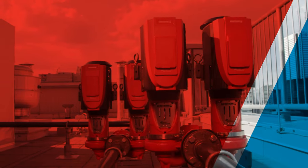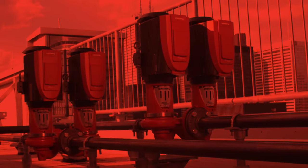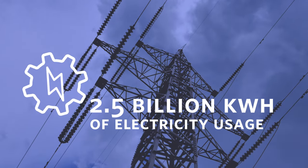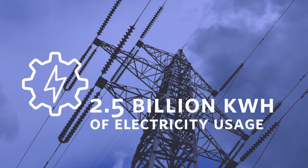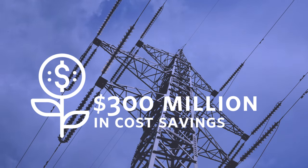In January 2022, we reached the goal of 2 million tons saved. In the process, we've helped customers save 2.5 billion kilowatt hours of electricity usage, resulting in more than $300 million in cost savings.